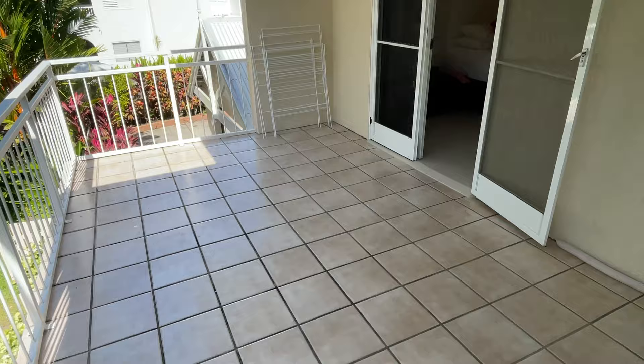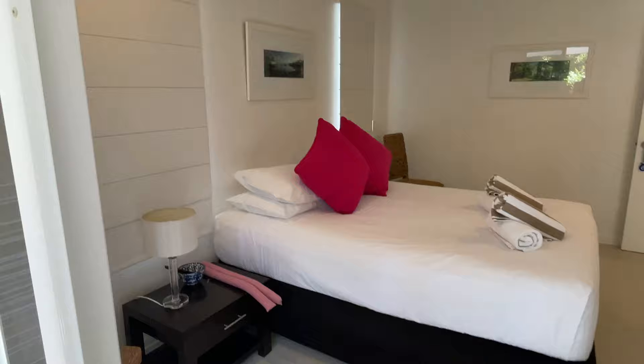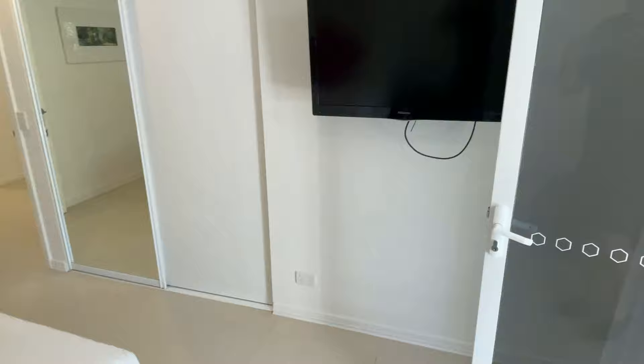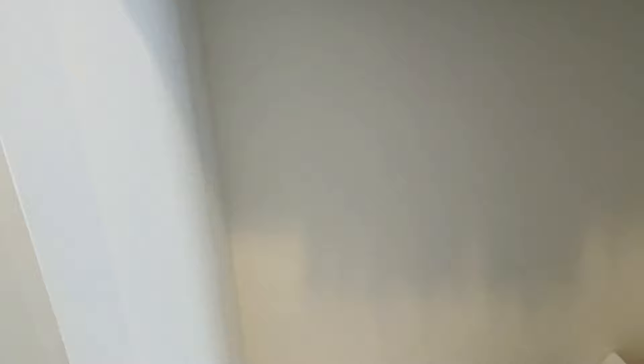Going into the main bedroom, we have the same screens and glass doors, continuing the theme of very light, neutral colours throughout. Air conditioning of course, and good breeze. Same with the storage — we have plenty of hanging space, and on the other side we have shelving.